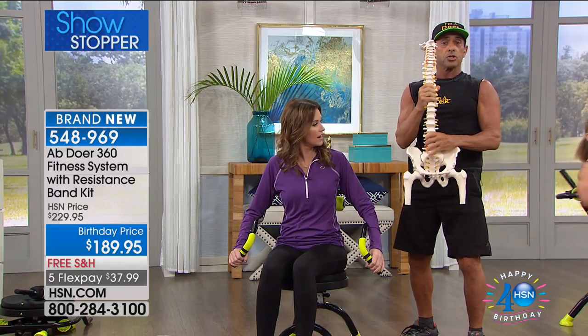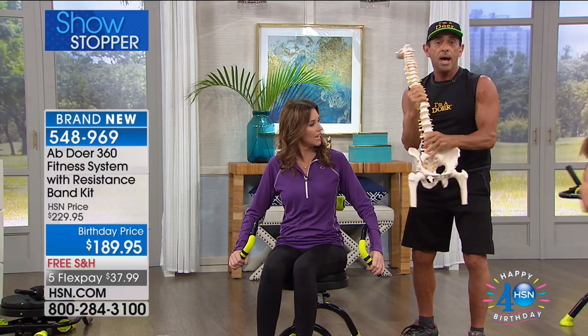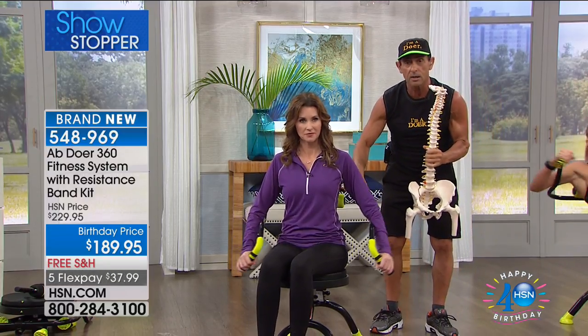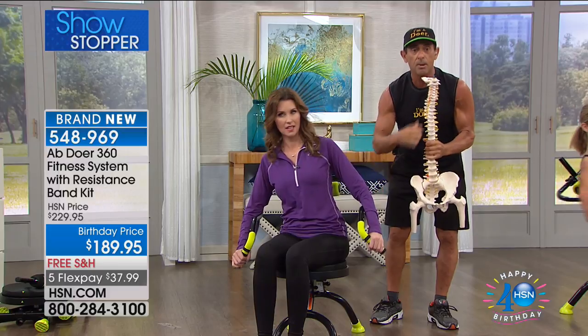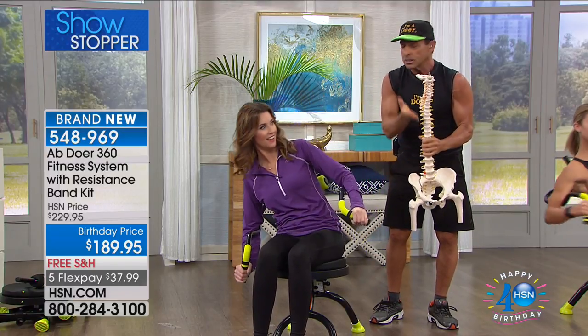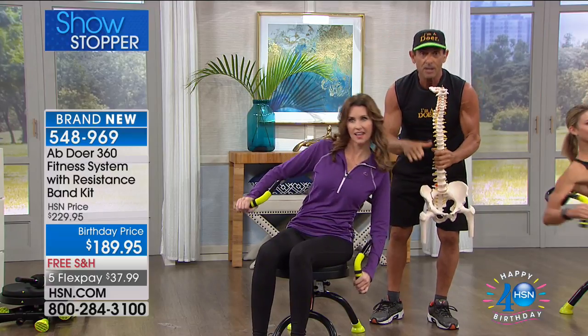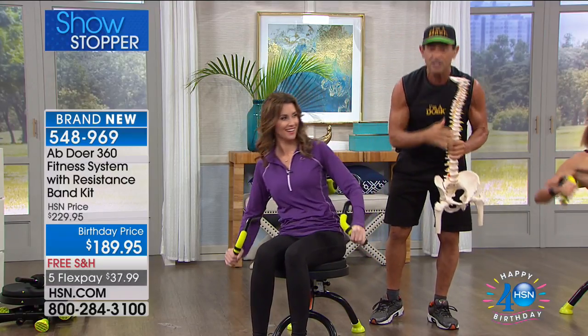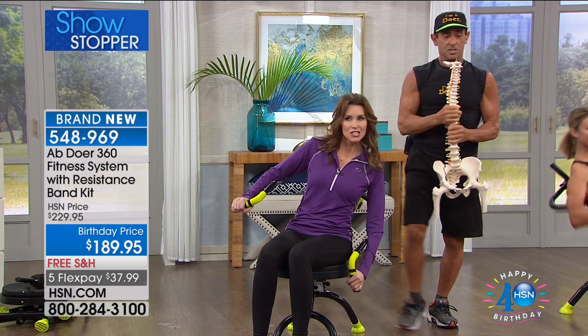In order to move a bone, you have to contract muscles. So you're contracting muscles forward, backward, side to side. And with the patented core support column and the contouring arm bars, your body stays in an upright posture to take the pressure off the spinal column, off the hips, off the pelvis, off your knees and feet. It's a total body experience.